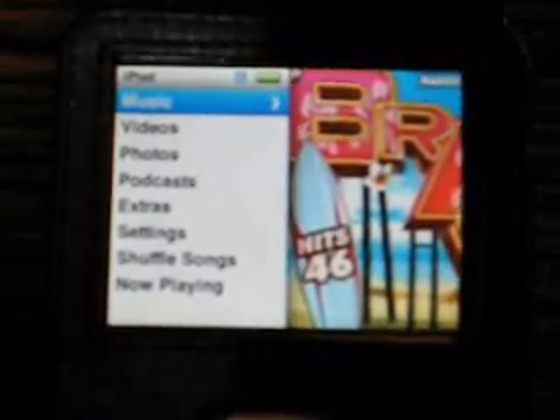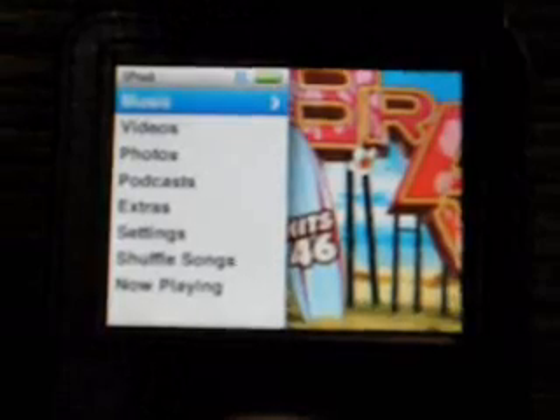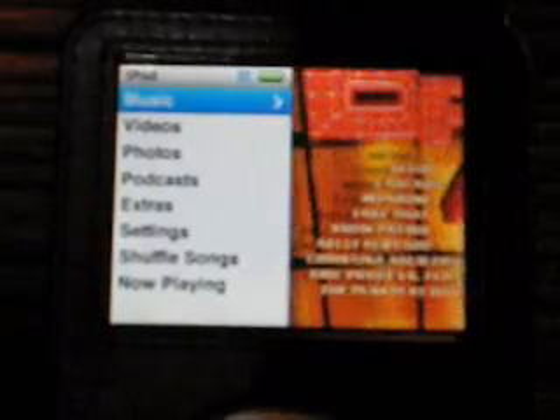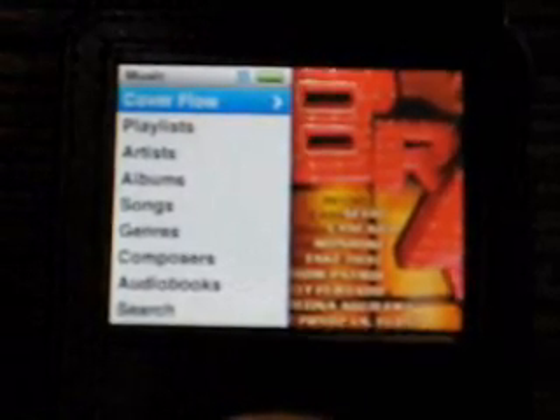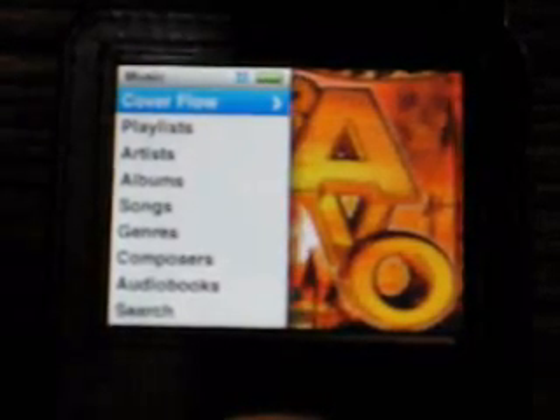It locked once again all the columns in iTunes so I can't add a new playlist — real bummer. Now we'll look again at the new addition to the Classic from the fifth-generation iPod, which is Cover Flow.